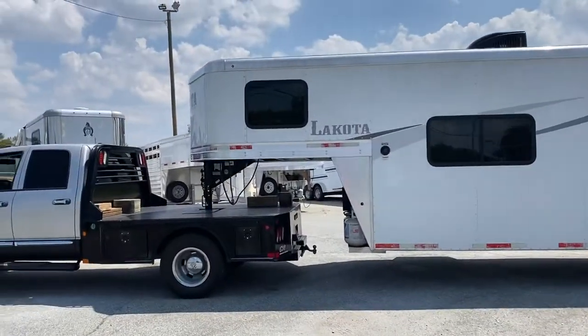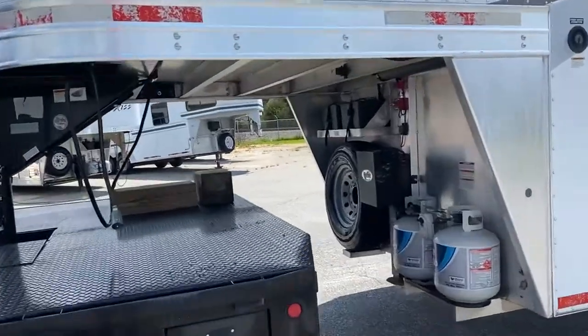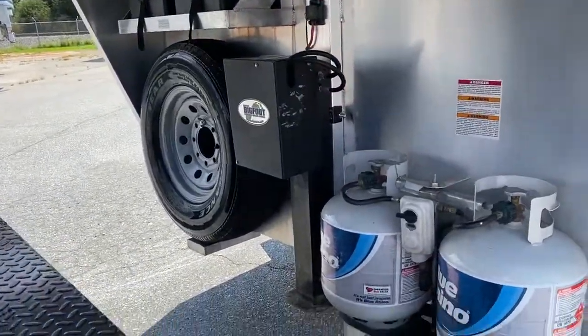I'm going to try to go through and point out everything on the trailer that I can see. It does have two batteries, two propane tanks, and a hydraulic jack.